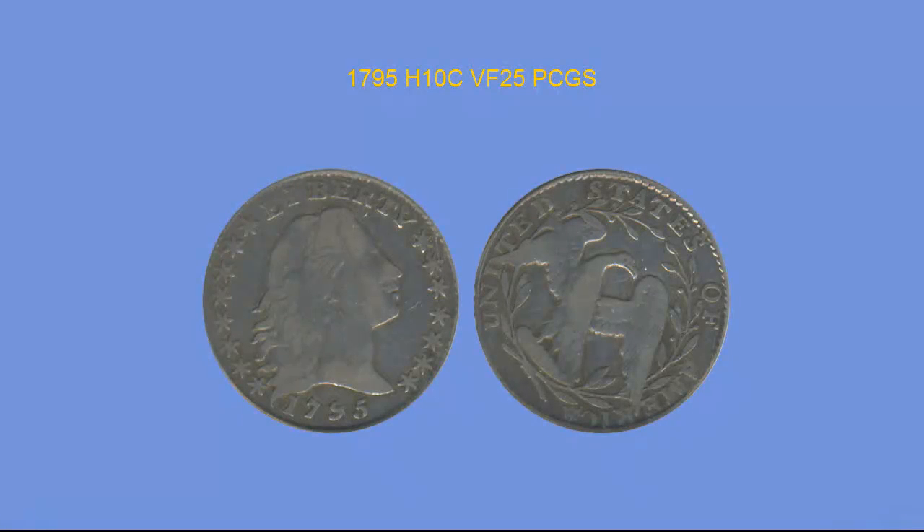The first coin we are going to feature is a 1795 Half Dime, PCGS VF25. A very original bust half dime with a grayish purple look you often see with these, however very well struck with many details very much present in Very Fine 25 grade. These type coins are popular and don't stay in inventory long, especially one this PQ.